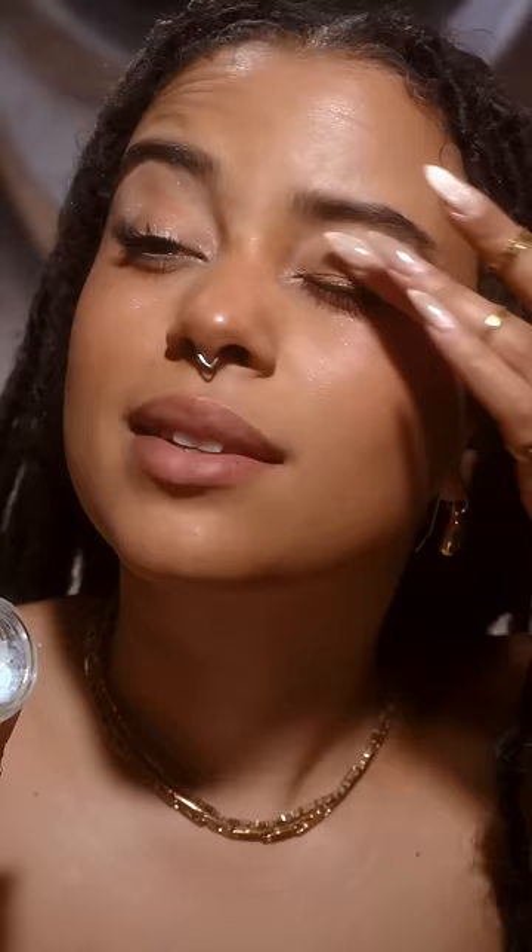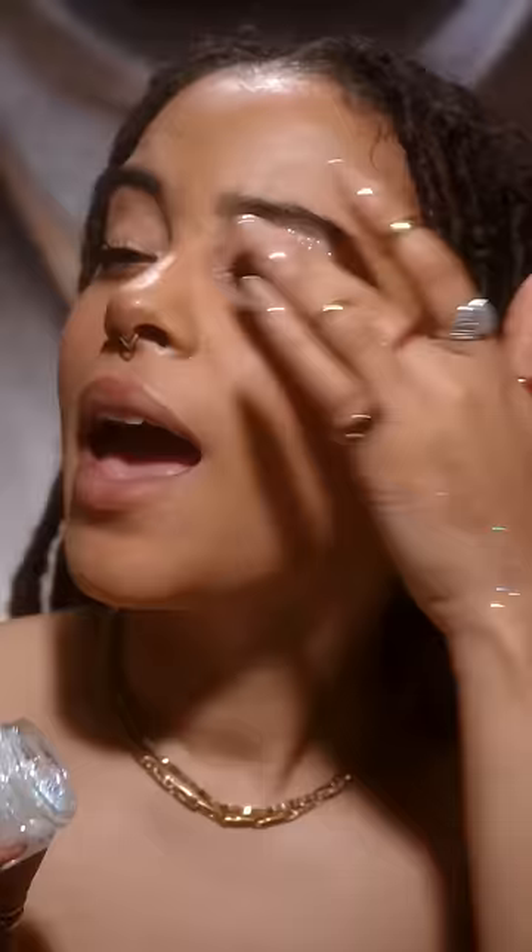So I'm applying this directly to my lid, and basically you just have an entire eyelid full of glitter that still looks sort of subtle and dramatic at the same time.